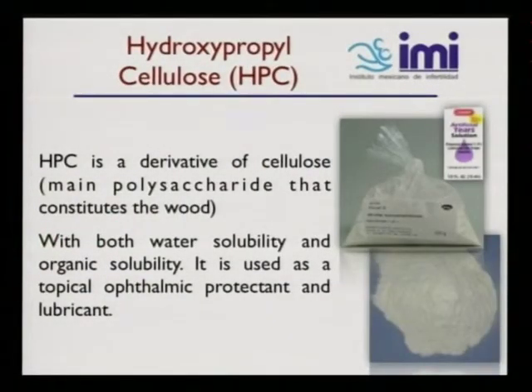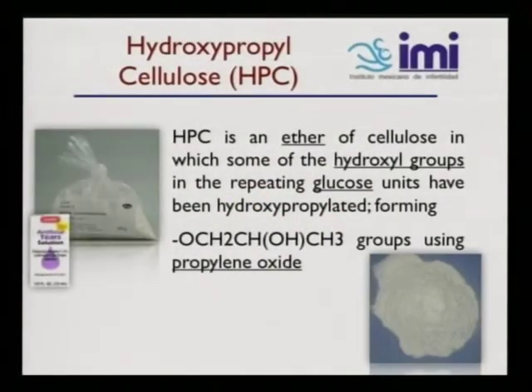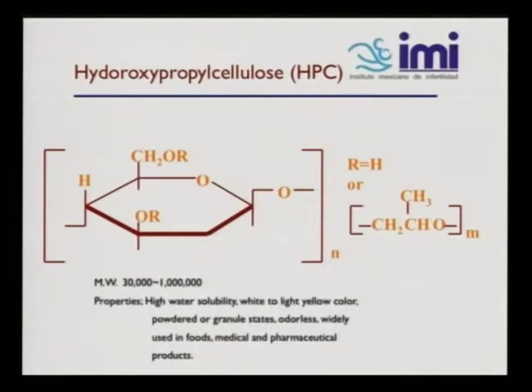Let me tell you a little about hydroxypropyl cellulose. HPC is a derivative of cellulose, mainly a polysaccharide that constitutes wood. Both water solubility and organic solubility make it useful as a topical ophthalmic protectant and lubricant — that's how it was discovered. HPC is an ether of cellulose in which some of the hydroxy groups in the repeating glucose units have been hydroxypropylated, forming OCH₂CH(OH)CH₃ groups using propylene oxide. The molecular weight ranges from 30,000 to one million. It has high water solubility and is widely used in foods, medical, and pharmaceutical products.